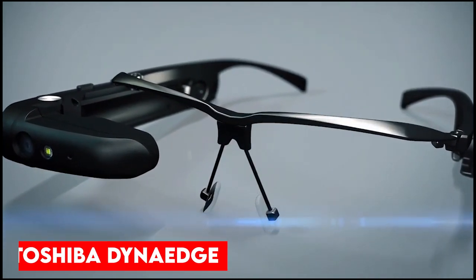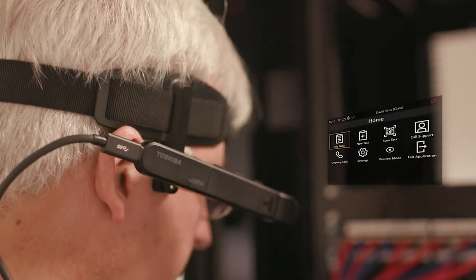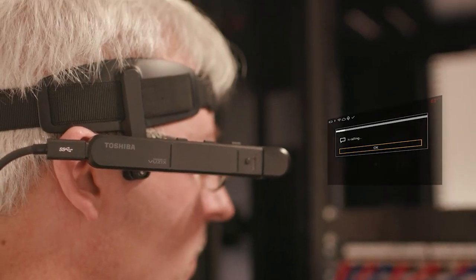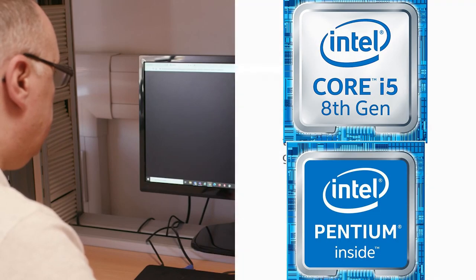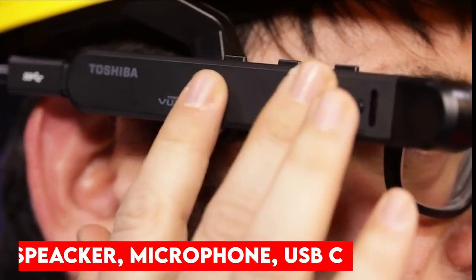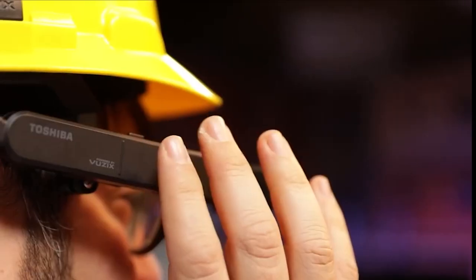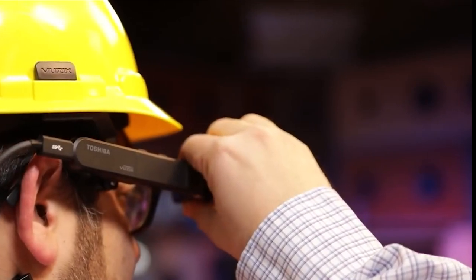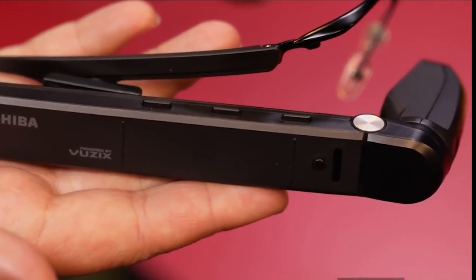Toshiba Dynaedge features a resolution of 1280 by 720 pixels, a 5-megapixel camera, and runs on a Windows 10 Pro Mini PC with Intel Pentium and Intel Core processors. It has a built-in speaker, dual microphones and USB Type-C. Toshiba Dynaedge comes with six types of sensors, noise-canceling microphones and three programmable control buttons that allow the user to customize how they navigate the software.